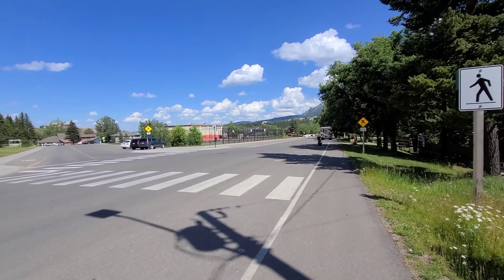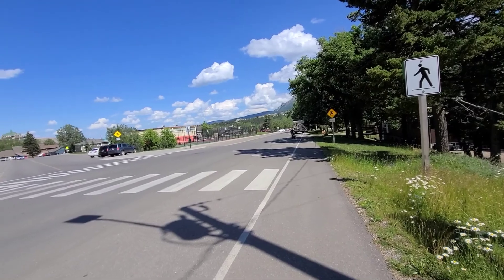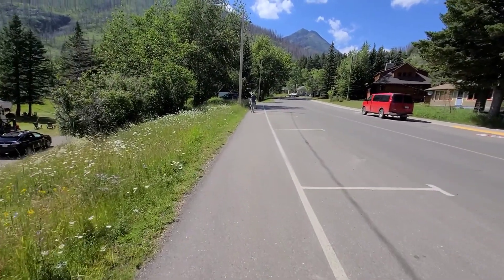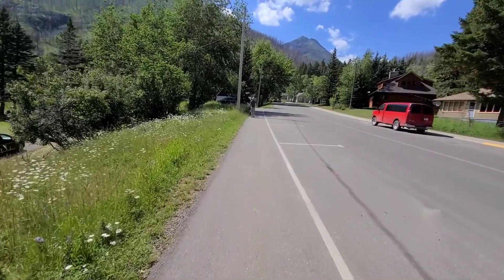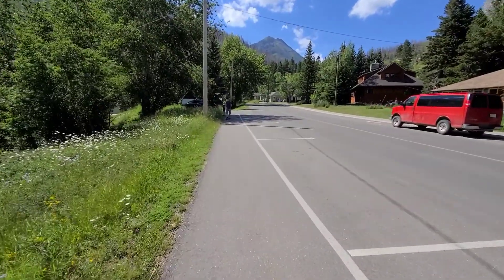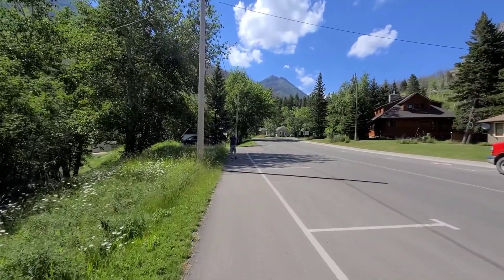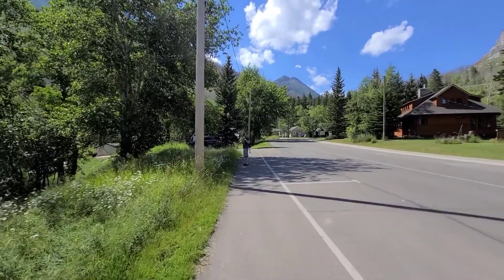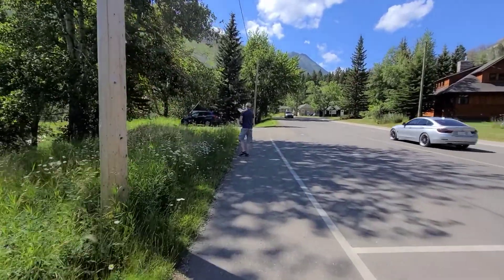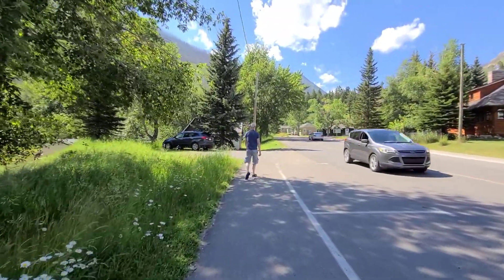So we are walking back to the car and we're going to say goodbye to Waterton. It's been fun — thank you for the memories. We're probably going to stop at a little town on the way home. I forget what it was called — Claire's Home, I think. We might have ice cream there because we need a little break from the heat and I'm pretty tired. So we're going to sit in the car with AC. I'll talk to you guys when we get to Claire's Home.